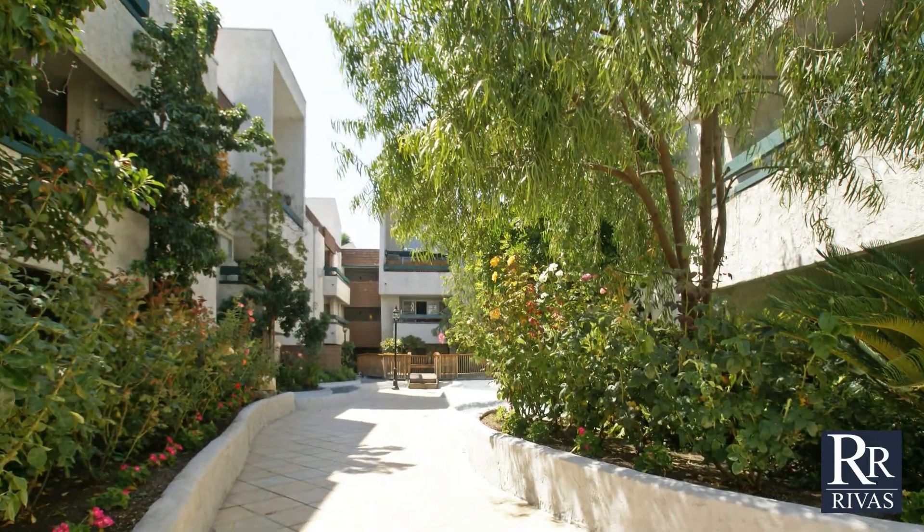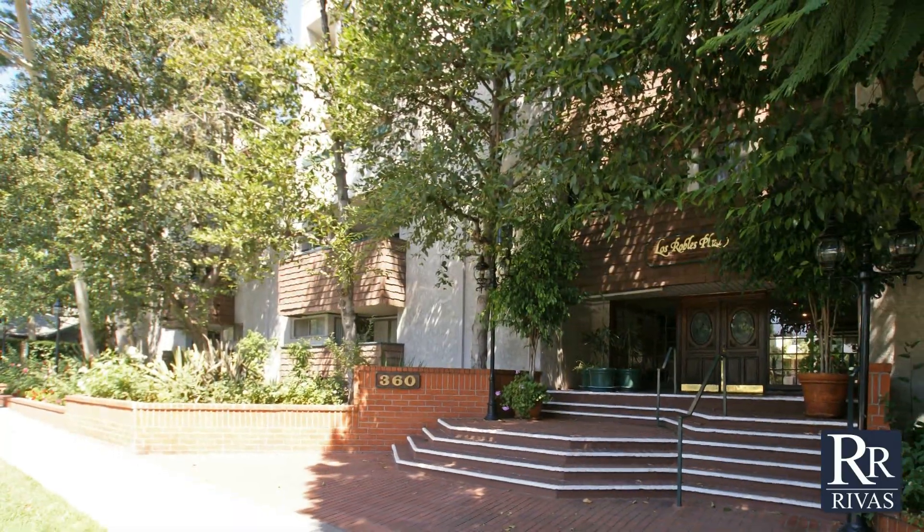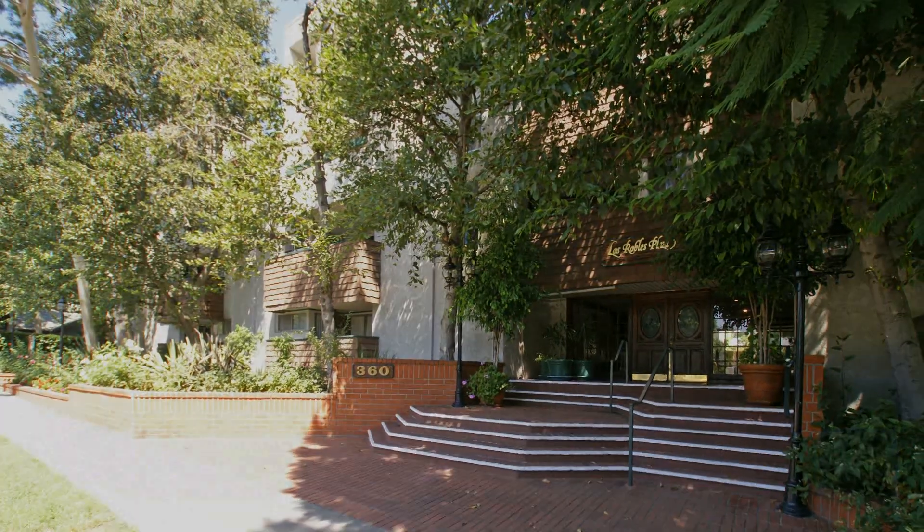At Revis & Associates, we have extensive knowledge of the condo market in Pasadena. If you would like to view this condo or other properties in the Los Angeles area, contact our real estate team.